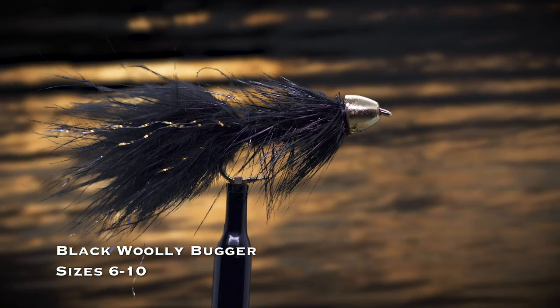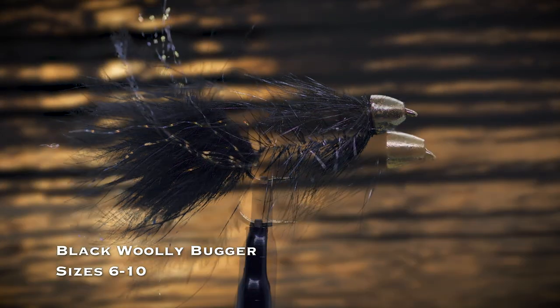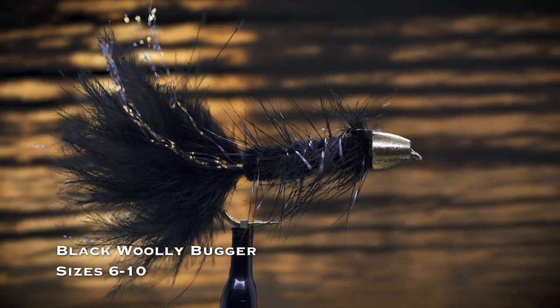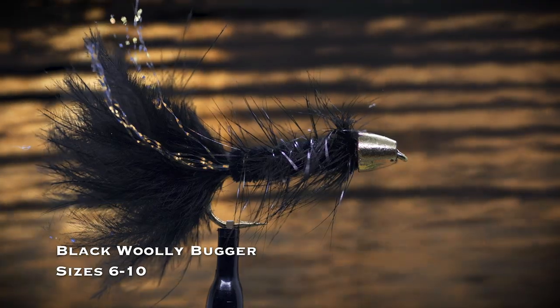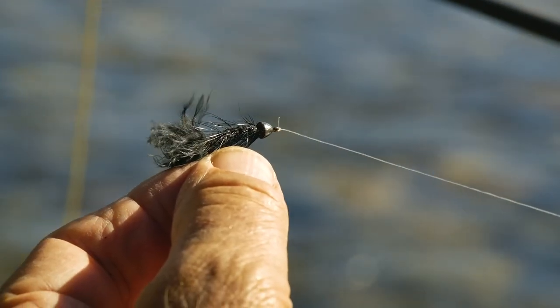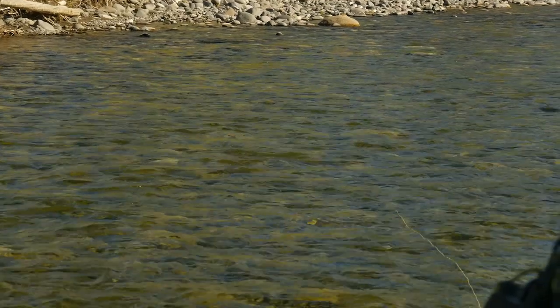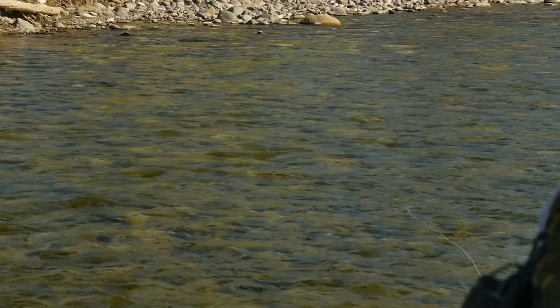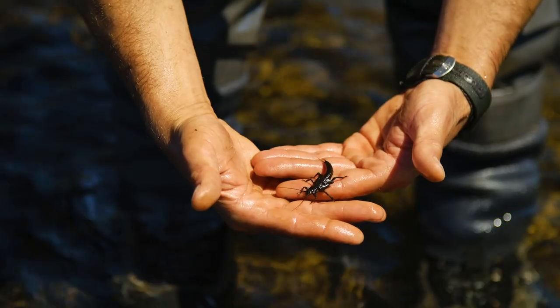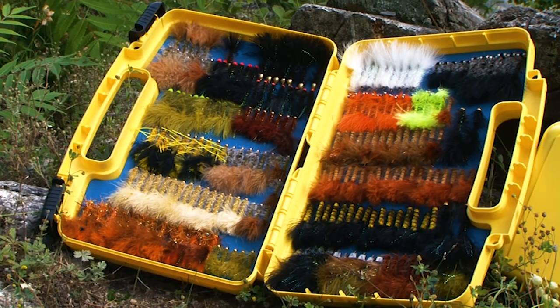A black woolly bugger in either a beadhead or tungsten conehead version in sizes 6 through 10 is what I tie on when I have no idea what fly will work. You can cover a lot of water with a streamer, and you can fish this fly with action by stripping in line or even dead drift with no action just like a nymph. It might look to a trout like a big nymph, a crayfish, or a baitfish — like many great flies, it looks like lots of trout prey.